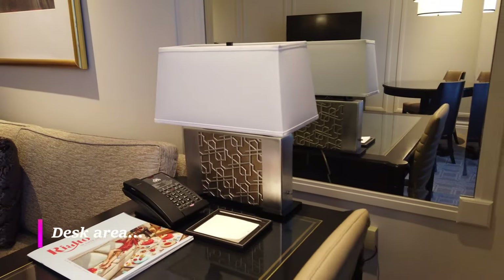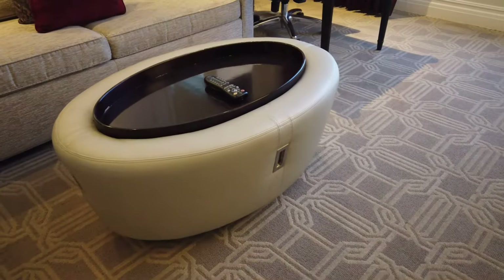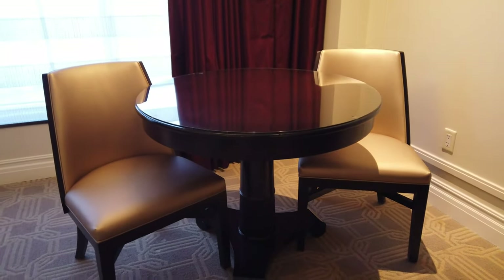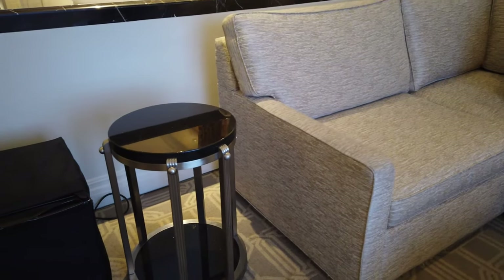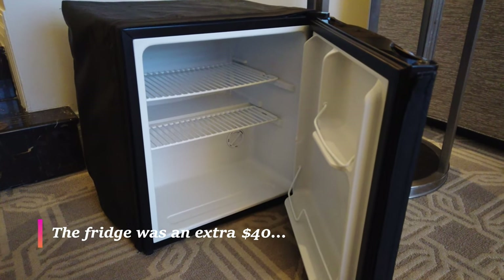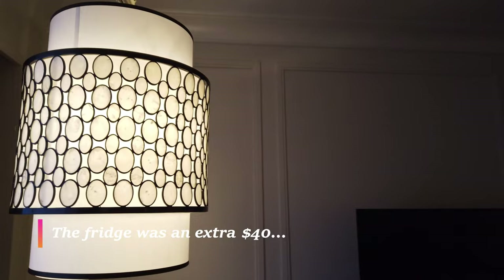Again, this is the smallest room and as you can see it comes with a desk as well as a small table. I recommend you get the fridge because right downstairs next to the hotel is a Walgreens. We were able to buy drinks and sandwiches and use the fridge to save on some meals.